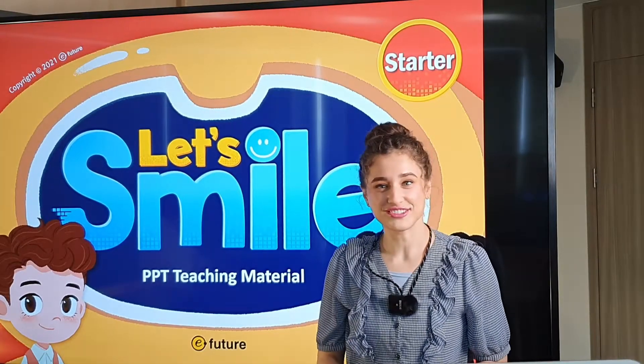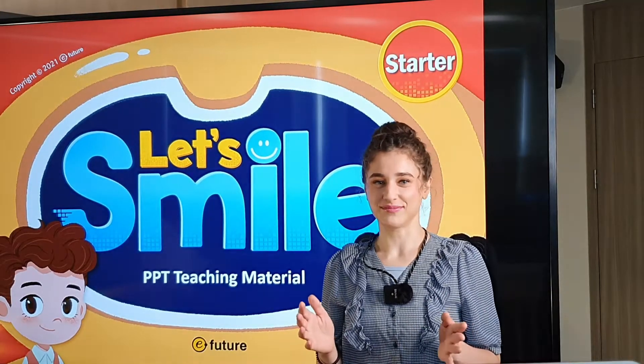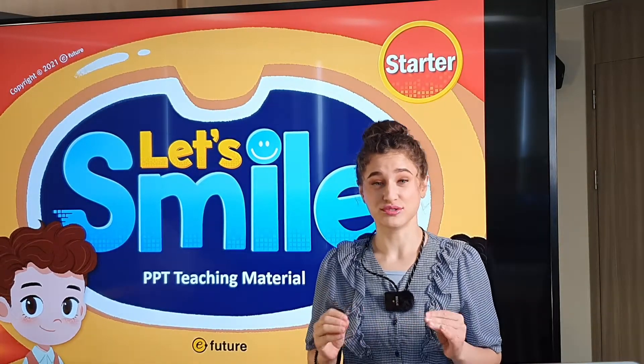Hello, everyone. How are you today? I'm doing great. Let's go ahead and do some review today.